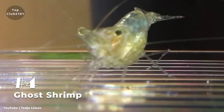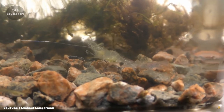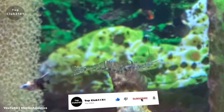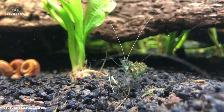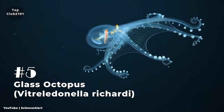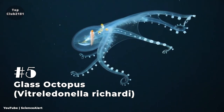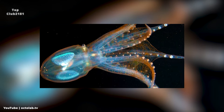Number four: Ghost Shrimp. The ghost shrimp, also known as glass shrimp, is a popular freshwater crustacean among all levels of fish keepers. Ghost shrimp are an excellent addition to any tropical community aquarium with small, non-aggressive fish because they are easy to care for. With a one-year lifespan on average, they are not for the sentimental, but they are also much more economical.